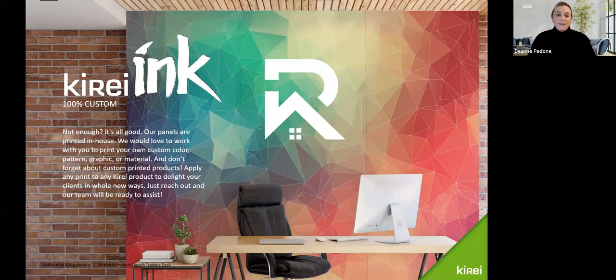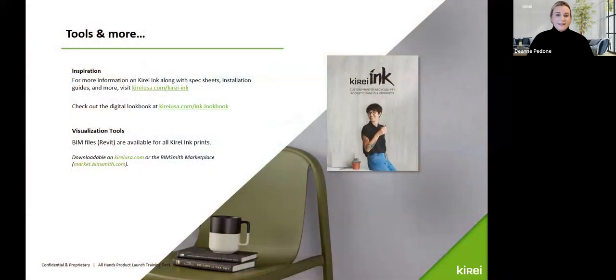And of course, 100% custom. We have the printer in-house in San Diego, so for custom projects we can print full-bleed colors, logos, wayfinding signs — anything a designer would be looking for. Print on demand, anything you want, we can make happen. For inspiration, go view all the collections at curausa.com/curaink. Our digital lookbook is there as well, and we have Revit files available for all Curate Ink prints.